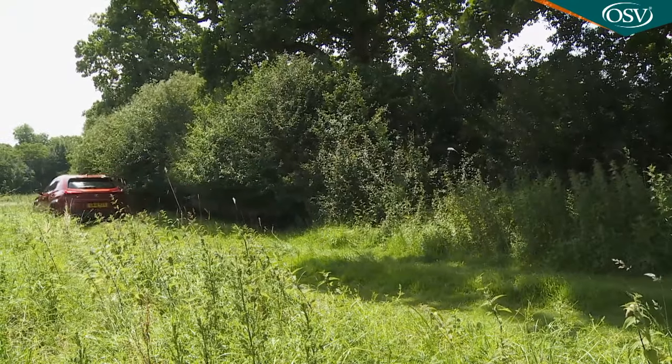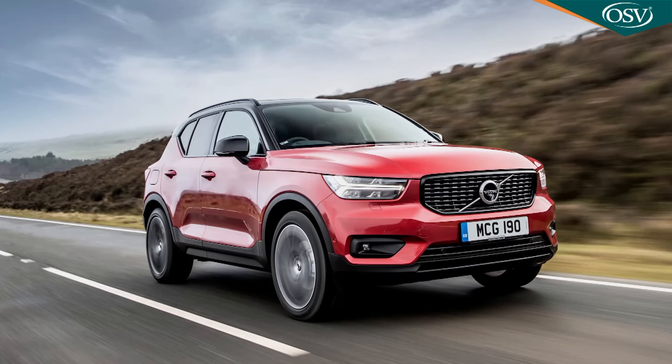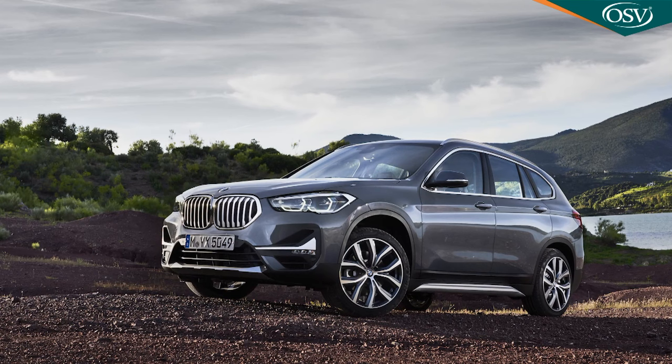BIK tax liability and fuel economy are just the two most obvious parameters that affect running costs. The UX also shows up well when it comes to depreciation, employers' NI liability and VED road tax payments. Lexus has done calculations taking all these factors into account, and they reckon a typical front-driven UX 250h would cost you a total of £18,699 to run over three years and 30,000 miles. That sounds a lot until you realise that the equivalent Volvo XC40 would cost £5,790 more than this Lexus to operate, and that apparently frugal BMW X1 would actually cost £8,740 more than this Lexus to run. That makes you think, doesn't it?